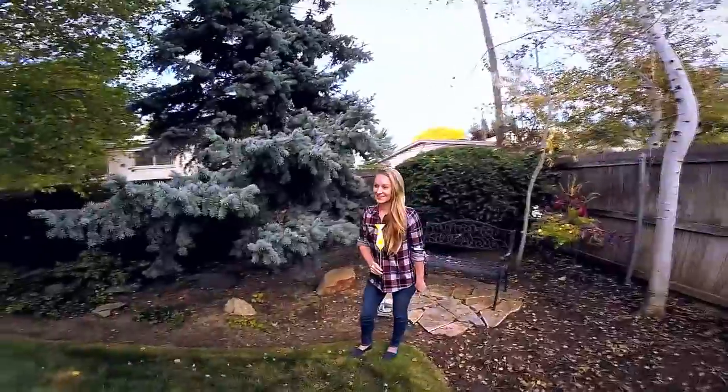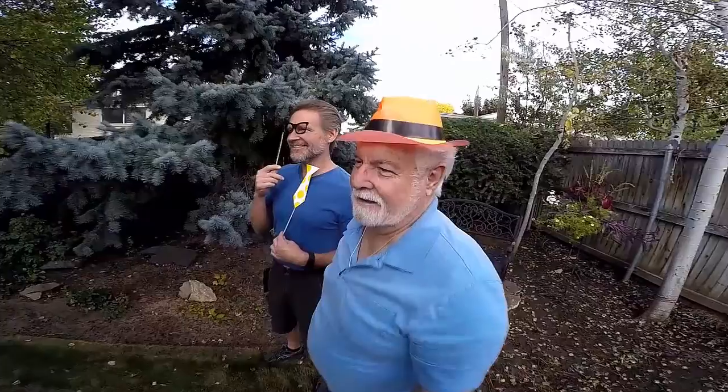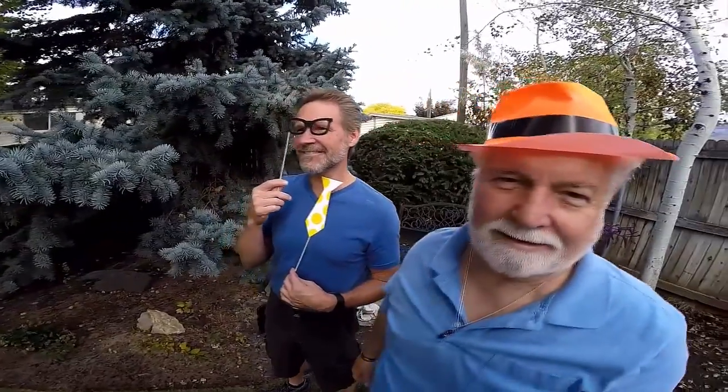Every rental is professionally installed, along with a customized photo strip of your choosing. An attendant will be there for the entire rental time to ensure everything goes right for your event.